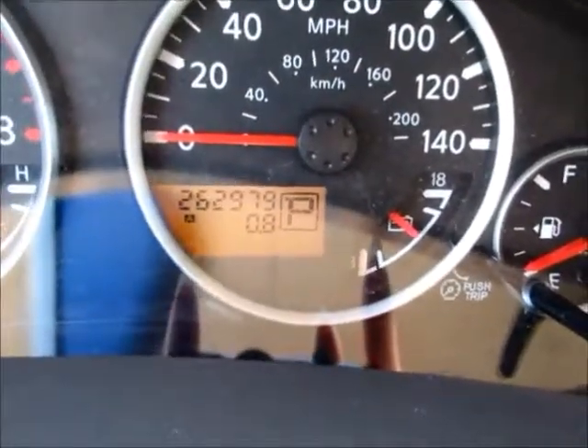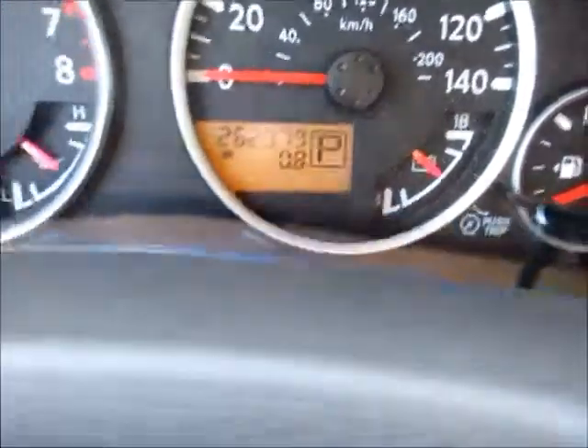Currently 262,979 miles on the odometer. AC feels really good. AM FM radio and CD player.